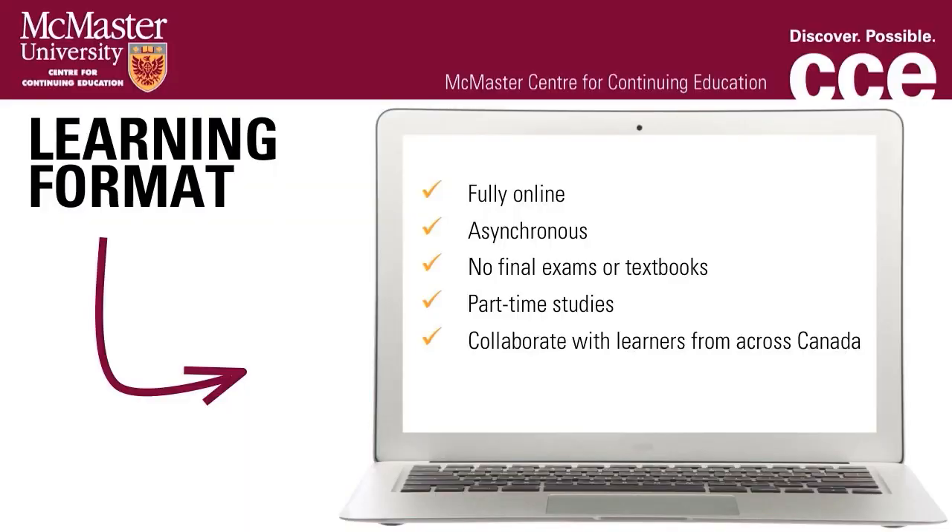The Applied Clinical Research Certificate Program is fully online. The ACR courses are asynchronous, which means that you do not have to be online at a specific time during the week, as long as you're online through the week to contribute to discussion boards and meet assignment deadlines. The Center for Continuing Education uses the learning management system Brightspace, which is Desire2Learn, to deliver its online courses. McMaster uses the term Avenue2Learn for the learning management system. The ACR program does not have final exams and textbooks are not required. Students can enroll online up to the first day of the course, but it's highly recommended that you enroll early to avoid disappointment.